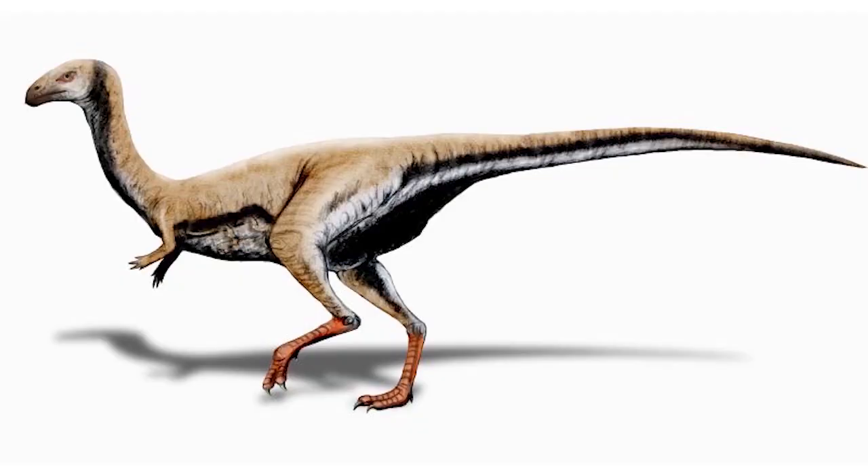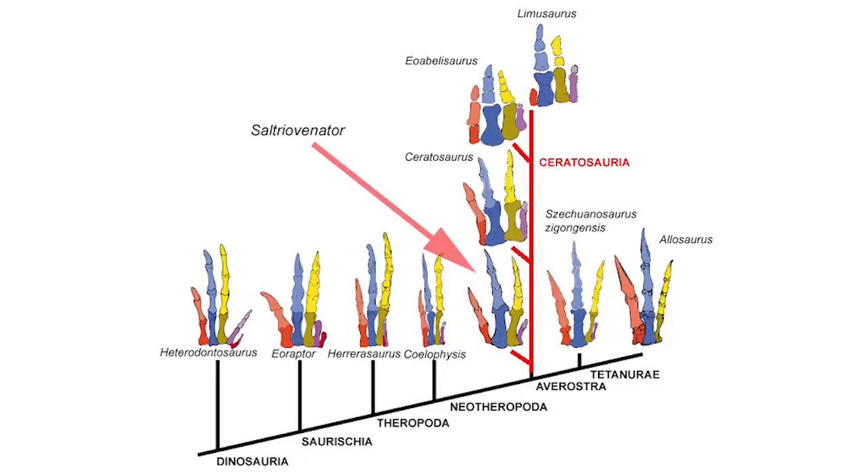Saltriovenator also gives us a better idea of how bird hands might have evolved — specifically, which of the three fingers might have become the bird wing. This is because Limusaurus, which is also from the same clade, was previously used as an example of an early theropod hand. Saltriovenator had a much different hand than Limusaurus, meaning that our previous basis of Limusaurus as a primitive theropod hand may not be entirely accurate. And what this really means is there needs to be more research done, as Saltriovenator was incredibly fragmentary, and other fossils might be too, so it's always important to get out into the field and find new, more complete fossils.